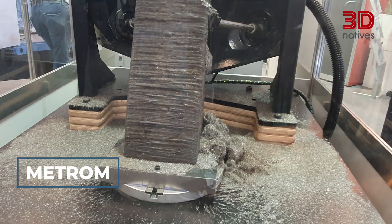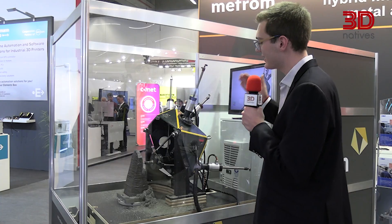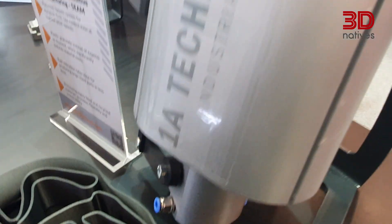Modular machines seem to be a real trend here at Formnext 2024, and Metrum is showcasing their CNC machines that can be fitted with a worm head, an extrusion head, or a CNC milling tool to be able to manufacture custom parts.